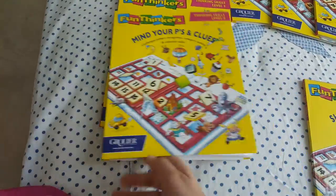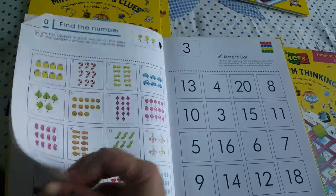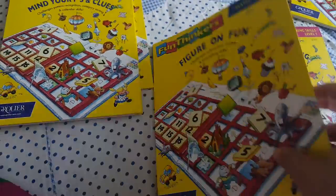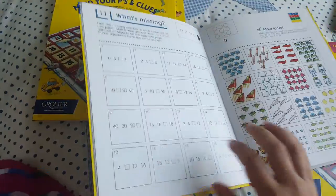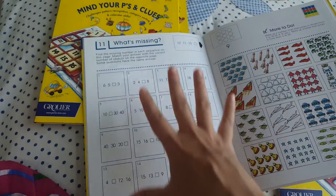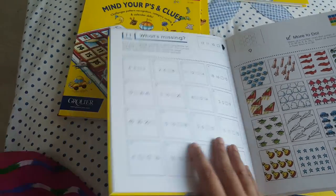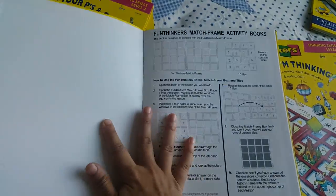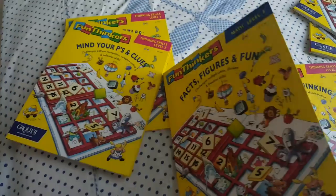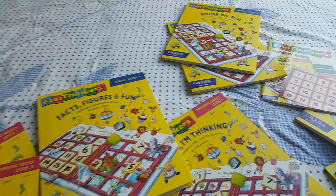Maths Level 1 is all about number counting and recognition — simple counting throughout. Level 2 covers subtraction, addition, skip counting, matching numbers, and identifying what's missing — like three, four, five, six or ten, twenty, thirty, forty. Maths Level 3 is more advanced with fractions, pie charts, and number lines — appropriate for the age range, which goes from three to six and six to nine or ten. It's a pretty good buy overall.